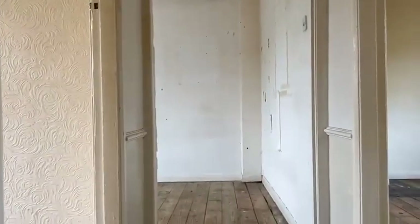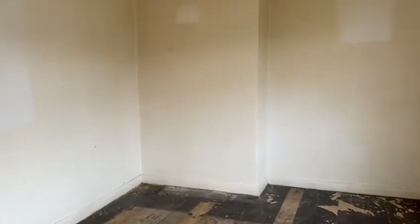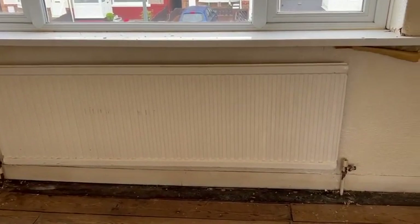On the first floor, bedroom number one — all carpet stripped up. This is the radiator that we'll need to replace, due to the age of it.